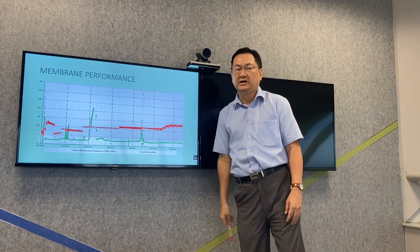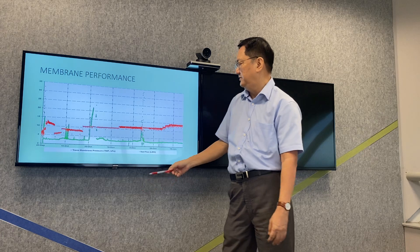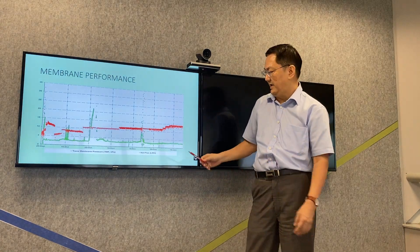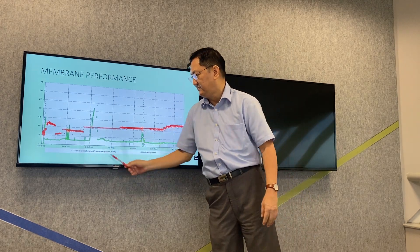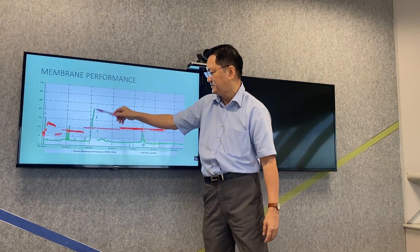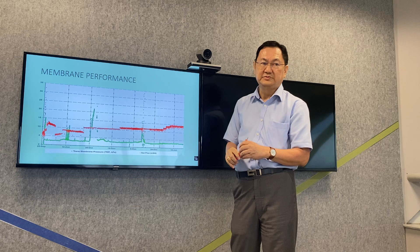Then we look at the membrane performance. The red line shows the net flux, which we ran at around 10 to 15 LMH. We measured membrane fouling by the trans-membrane pressure, and you can see it remains almost constant below 5 kPa, with the exception of one or two spikes. This proves that the membrane did not foul significantly when using this process.